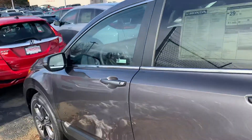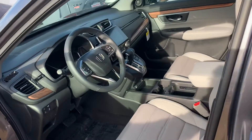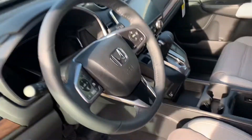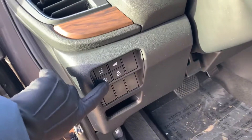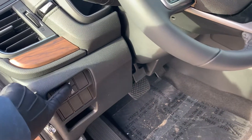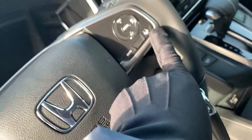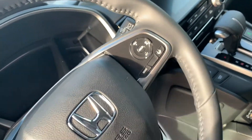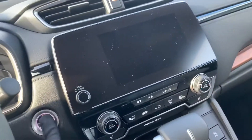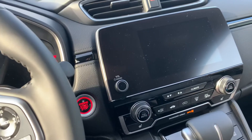Moving back towards the front of the vehicle, I'd like to highlight that this vehicle comes equipped with all of the Honda Sensing features. You have adaptive cruise control, the collision mitigation braking system — which can be turned on and off — road departure mitigation, and lane keep assist as well. All of these safety features that Honda now puts in standard into the CR-Vs to help keep you safe and on the road.